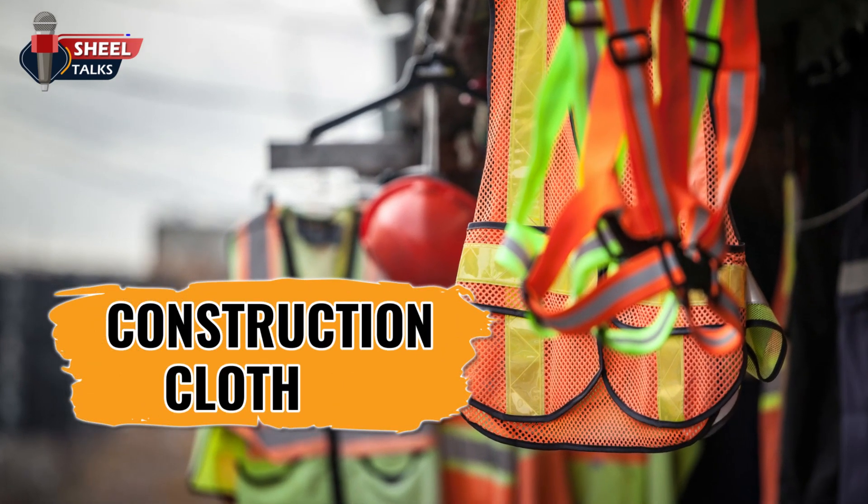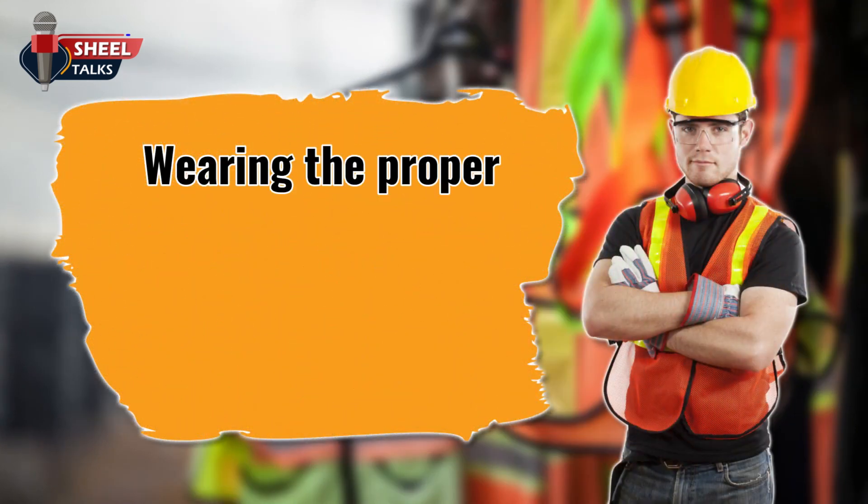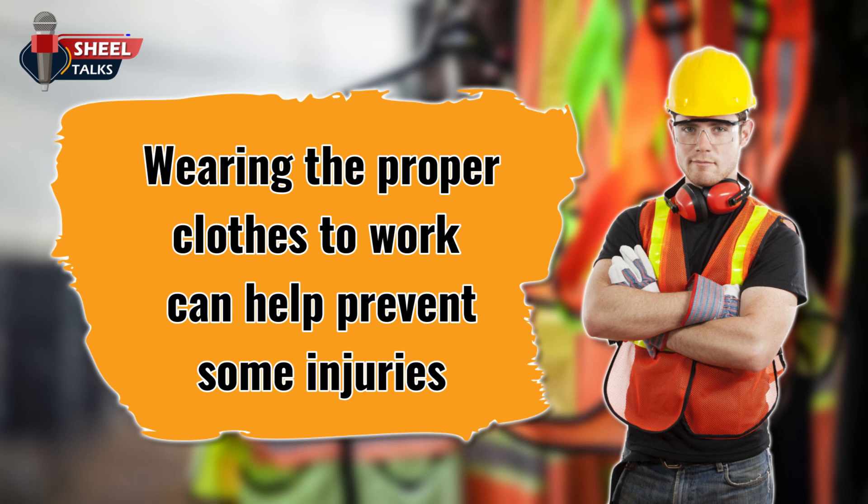Welcome to this Toolbox Talk on construction clothing. Wearing the proper clothes to work can help prevent some injuries. Ensuring that you are wearing clothing that is appropriate for the tasks you are performing will go a long way in keeping you safe at work.